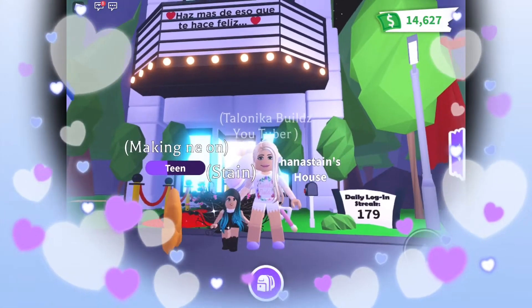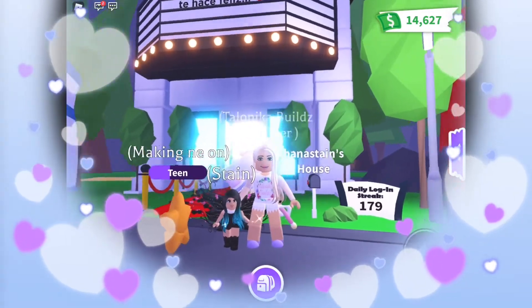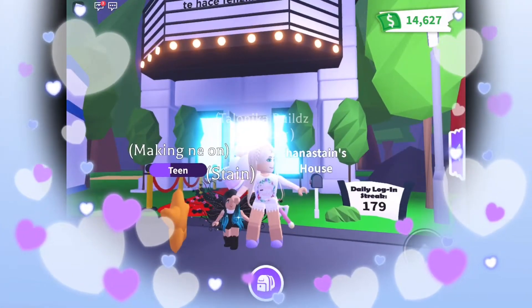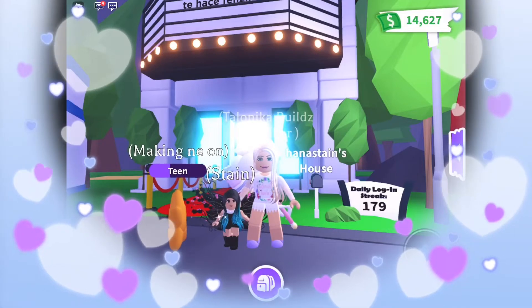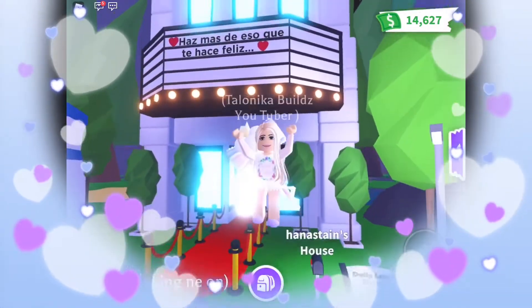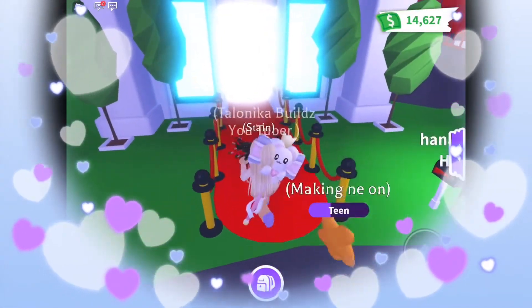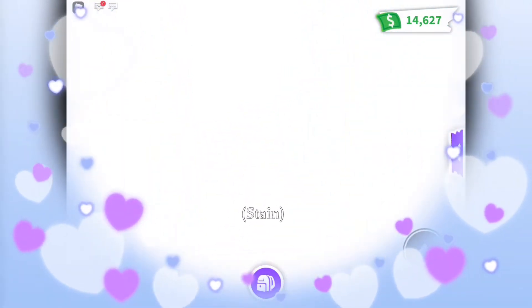Hey guys and welcome back to my channel! Today we're gonna be taking a tour of Ana's house. I met Ana earlier today in Adopt Me and she has such a beautiful house and she wanted to share it with us. So let's go check it out. On the front she says 'Haz más de eso que te hace feliz' - that means 'do more of what makes you happy.'